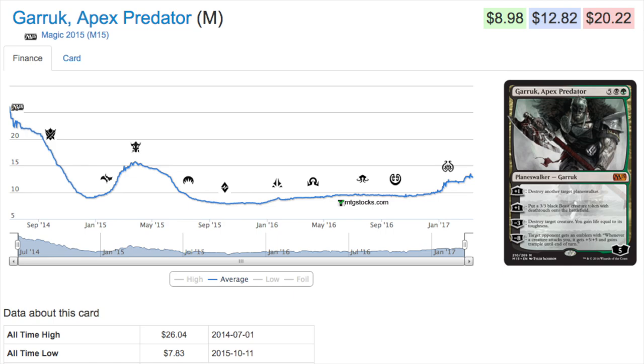Now, talking about slow growth, let's talk about Garruk Apex Predator — this might be the first time anyone has really mentioned him in a long time. First of all, M15 boxes are very very cheap and plentiful; it's not hard to pick one up for under $80 online, so that will keep a ceiling on its price. There's also not much else in the set worth any money.